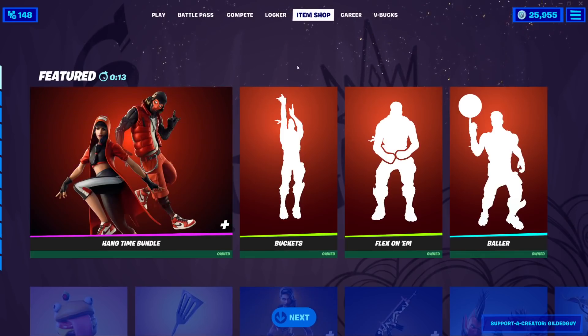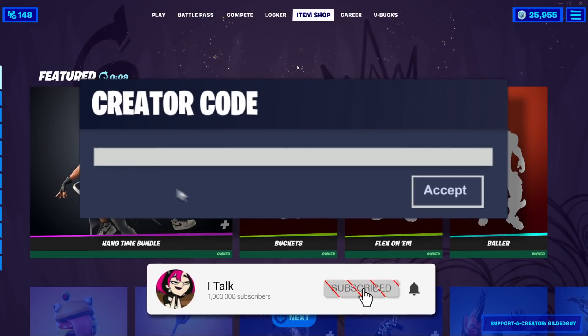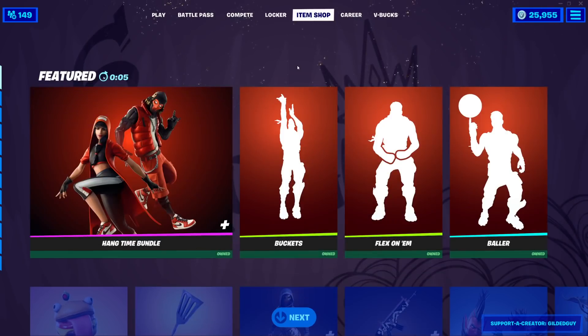Hey YouTube, what's going on? This is iTalk, back again with another item shop video. Today is July 28th, 2021. Hopefully you guys are doing wonderful today.